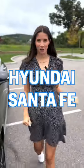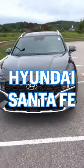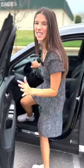Want to know one of my top five passenger cars for families? The Hyundai Santa Fe. Why? The affordability, the safety, and the luxury of it all. The Hyundai Santa Fe starts at around $28,000 and tops out with the Calligraphy trim around $43,000.